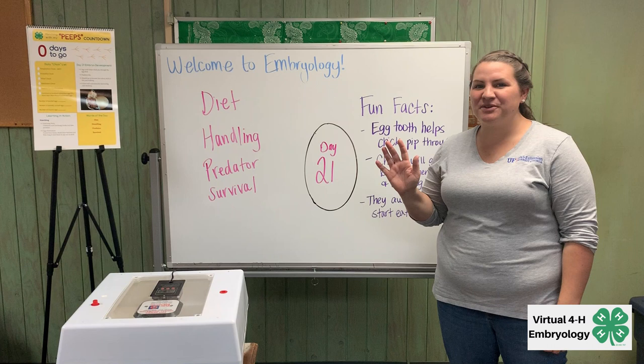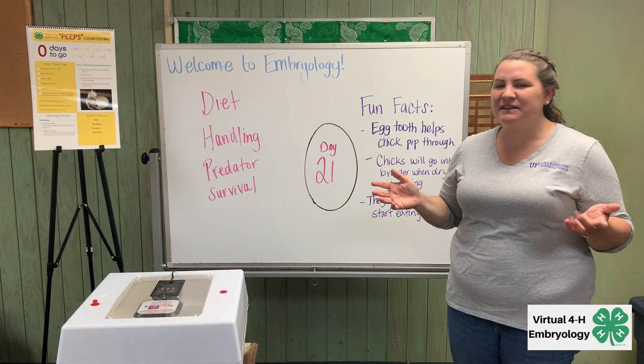Hi everyone and welcome to day 21. Today is supposed to be hatching day. We're pretty excited here at the Extension office. So let's take a look inside and see what's going on.